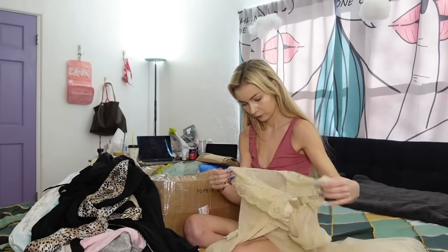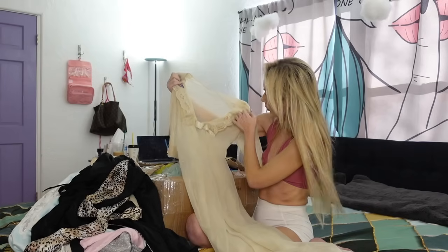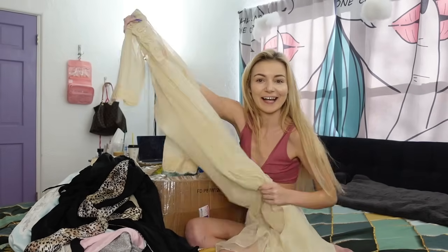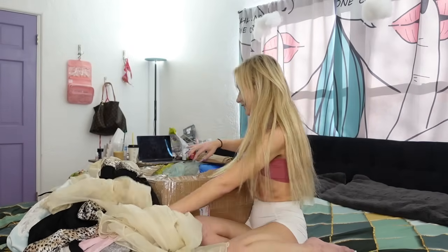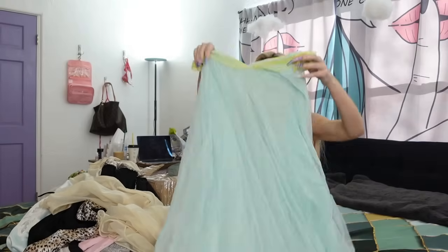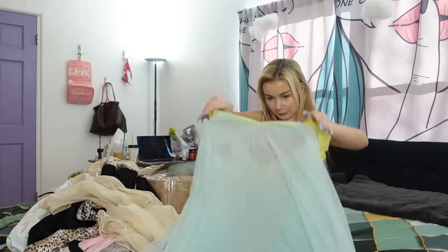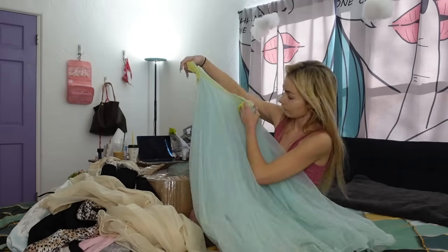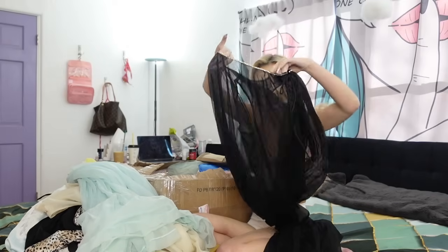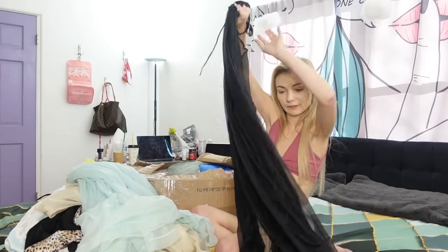And then this looks like a very cute sheer one. Oh my God, this one looks so pretty. I'm so freaking excited, you guys. I'm really excited to try it on and show you guys. Whoa, what is this one? I love these sheer material ones. I just love that they're very unique. Oh my God, this is pretty looking. Look at this — I like the yellow on top. Very sheer. Classy. Love it.